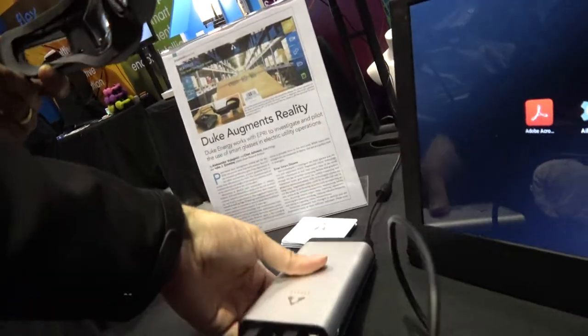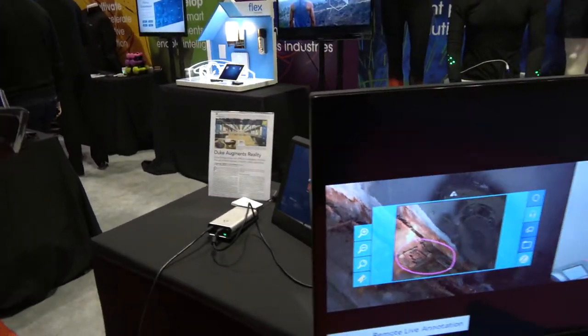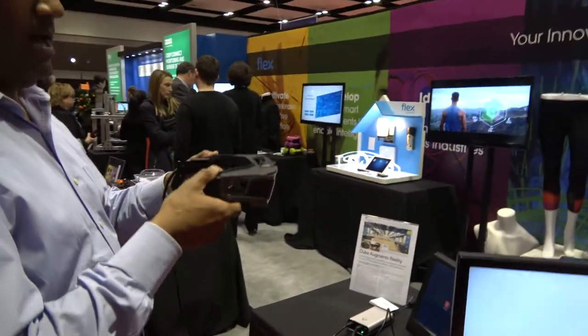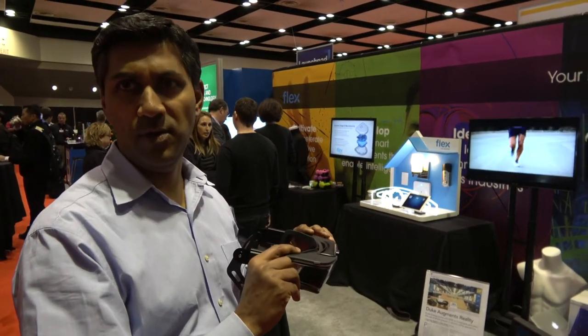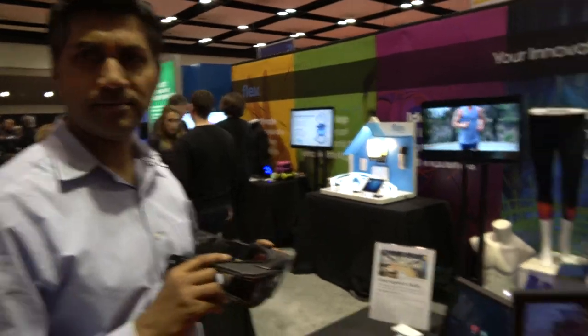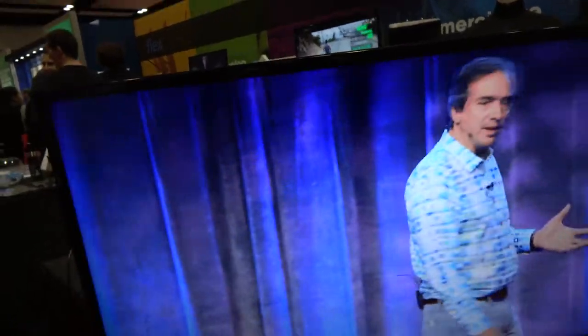You can wear this device, and if you were to put this over your head, what you would be able to see is a screen in front of you. It allows you to interact with the application that you have in the real world. So it's augmented reality — that is correct, it's augmented reality.